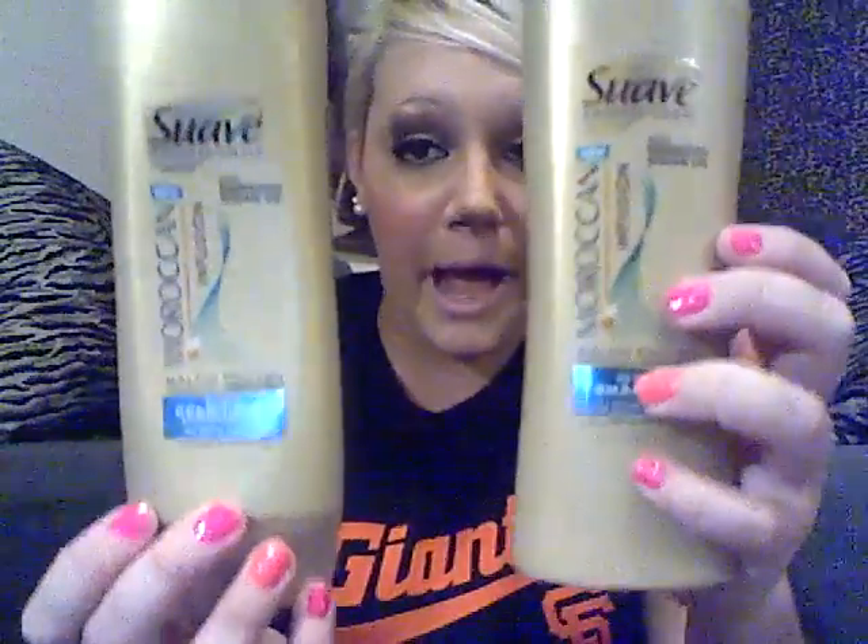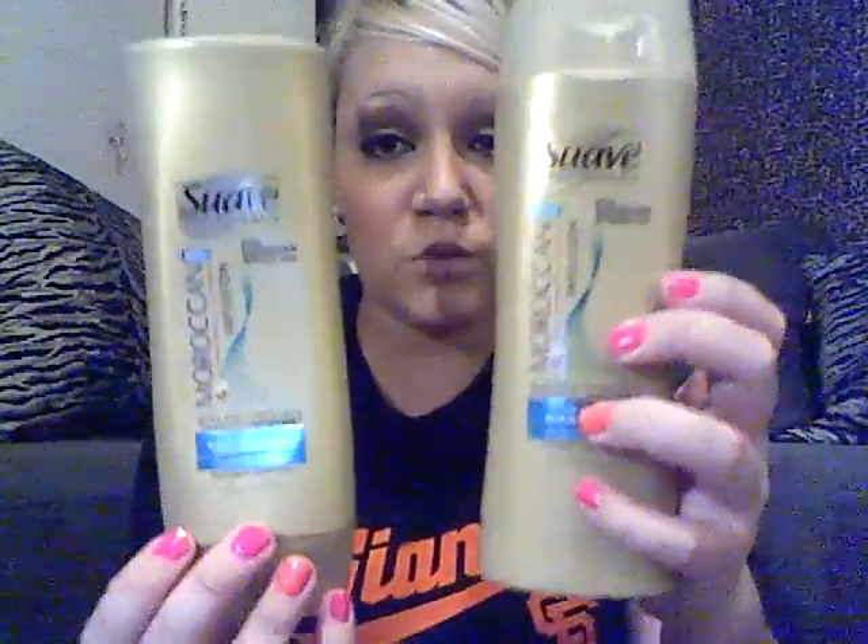The first thing I'm going to show you are my Suave Professional Moroccan Infusion Shampoo and Conditioner. I absolutely love the Suave Professionals line — I've told you guys that in previous videos. I stand by Suave Professionals. I'm not a big fan of regular Suave, but Suave Professionals I will use over any shampoo. Everything I've tried, I always go back to my Suave Professionals.